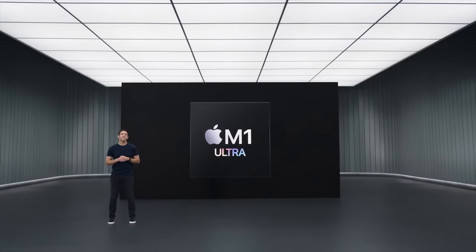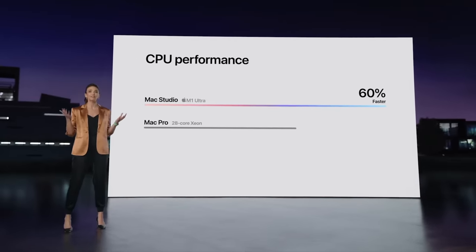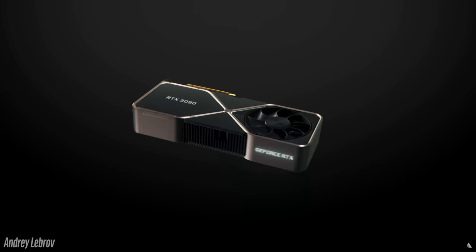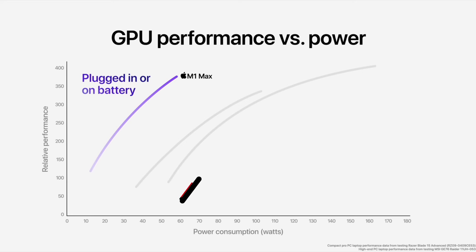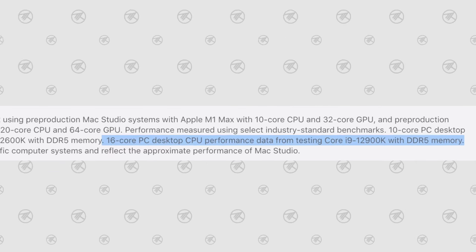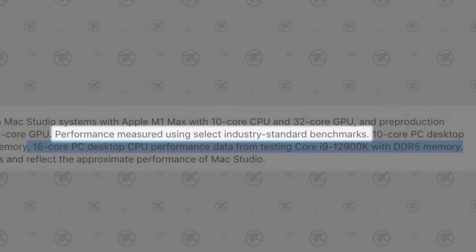Apple made some massive claims at their event, saying unbelievable things like the M1 Ultra is 60 percent faster than the 28-core Mac Pro, that it absolutely smokes Intel's Alder Lake 12900K, and that it even beats out the RTX 3090 while using 200 watts less power — roughly a third of that. The only problem is that Apple is known to be very vague in the charts they show off, and with the M1 Ultra it is even more vague this year, because many of these just say 'select industry standard benchmarks' without specifying what they are.